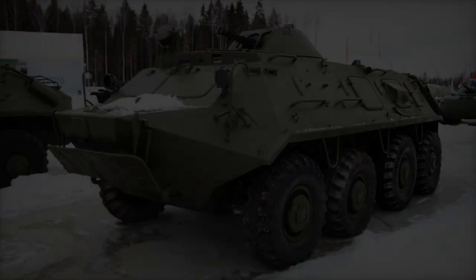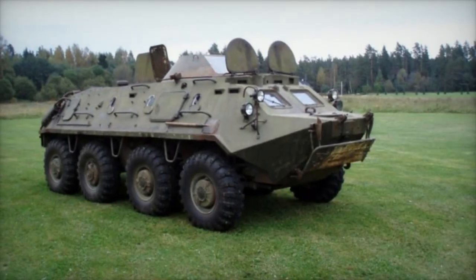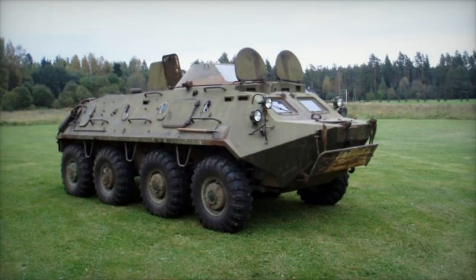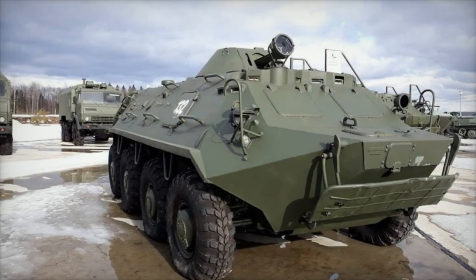Furthermore, the integration of a new digital radio station, Libid K-2RB, and the CH-4215 navigation system ensures operational viability in modern conflict scenarios.